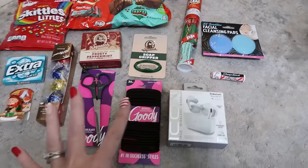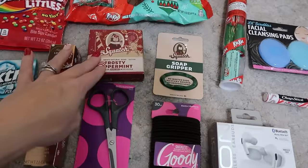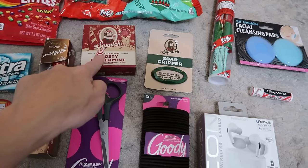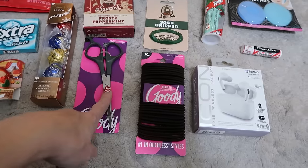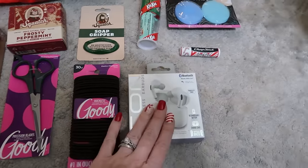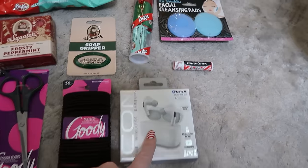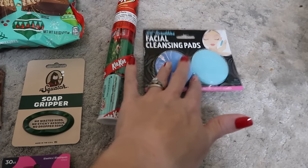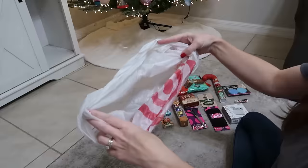Tristan asked for a bunch of personal care items so I got him a Dr. Squatch soap — the Christmas scent — plus a soap gripper. He likes to trim his own hair so a new pair of hair ties since he has long hair. He goes through headphones like crazy so I got him another set of cheap ones he prefers, plus chapstick, and some facial cleaning pads. That is all for the 17-year-old, now going into one bag.